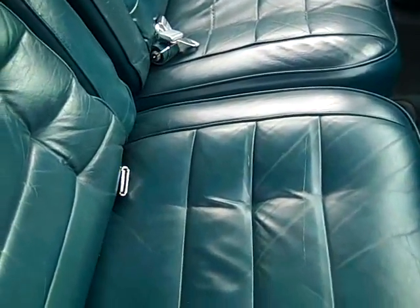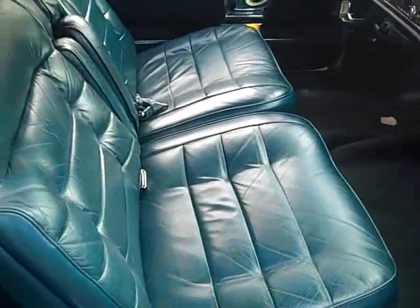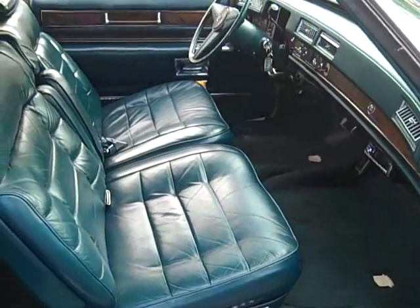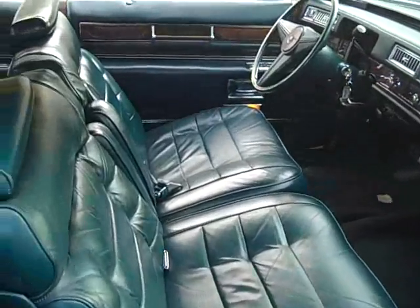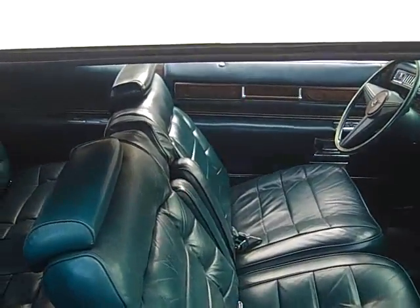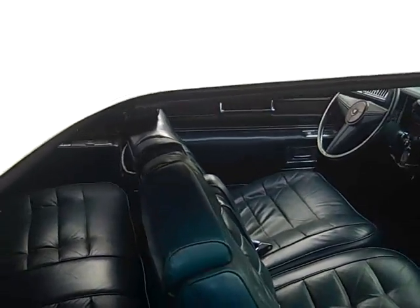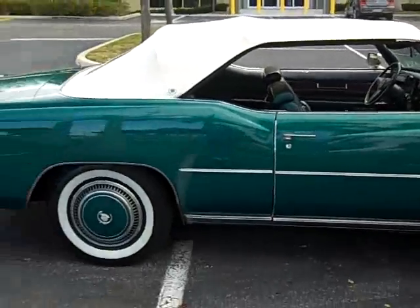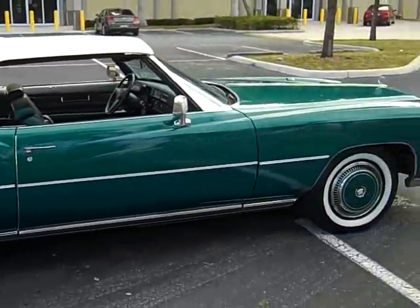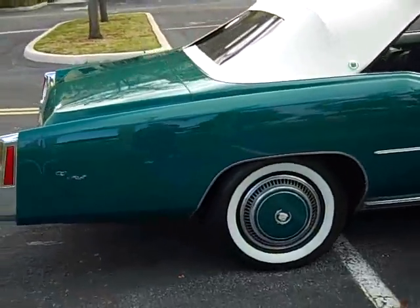Power door locks — everything works. Call our office at 954-937-8271. We have other classic cars available for sale. You can go to our website at buywrightautosales.org — that's B-U-Y-R-I-T like Tommy.